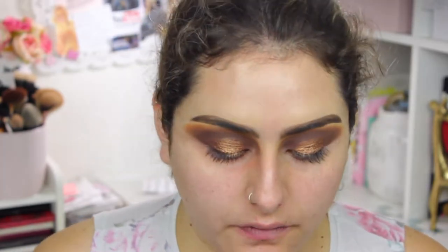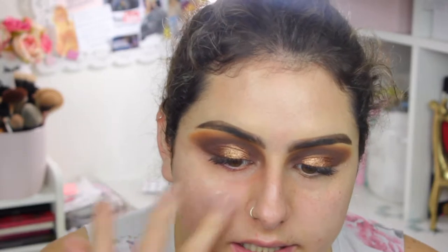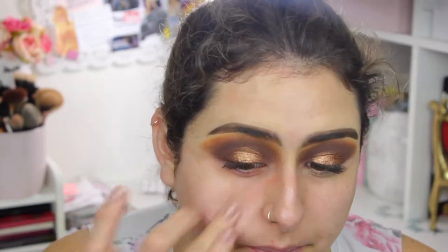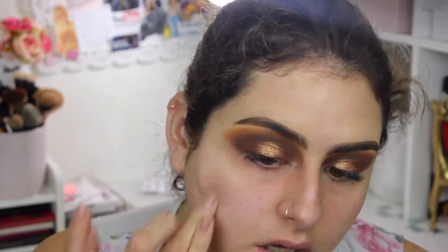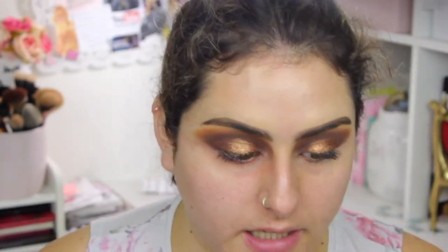In areas where my foundation tends to not stick very well, I also use a little bit of the e.l.f. Poreless Putty Primer — the primer everybody went crazy for. I just take a little bit on my finger and put it where I have bigger pores that tend to show more with foundation. That's how I prep my skin. Now my skin is ready and I'm going to go ahead and apply the foundation, putting a little bit on the back of my hand.